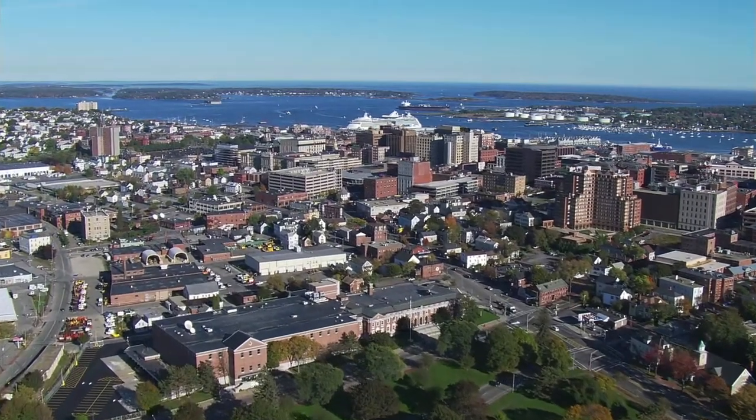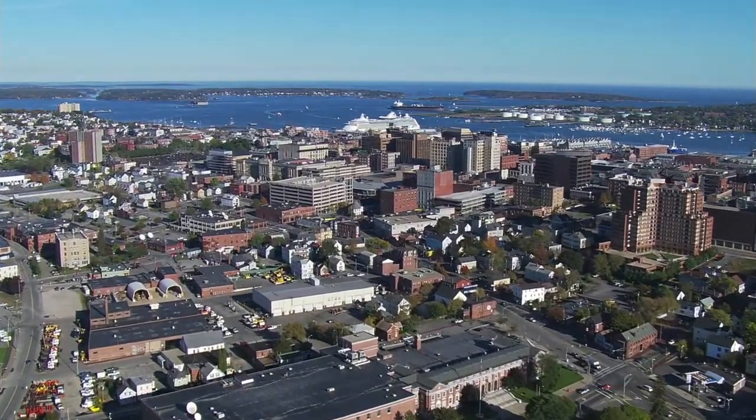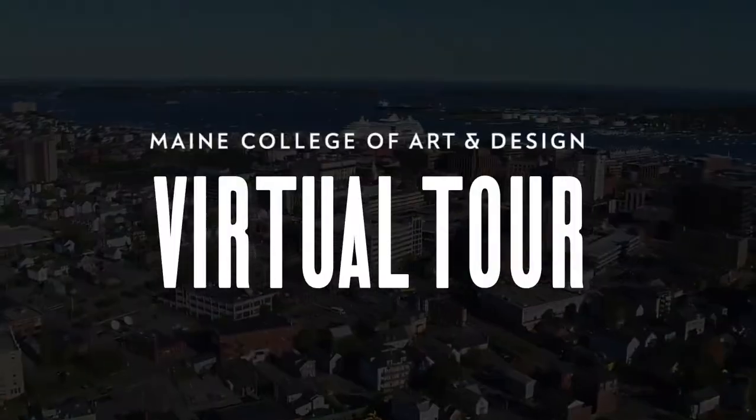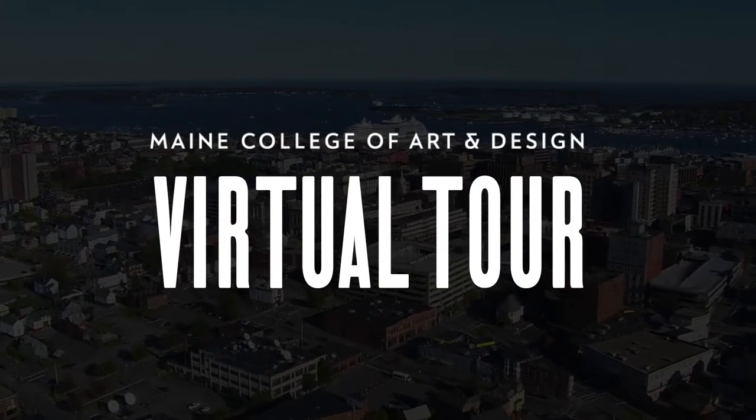Hello everyone and welcome to Maine College of Art and Design here in Portland, Maine. My name is Brittany and I'm the current graphic designer at Maine College of Art, and I invite you to join me on a tour of our amazing facilities.